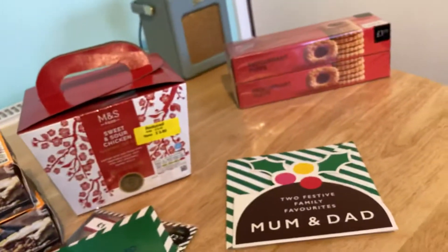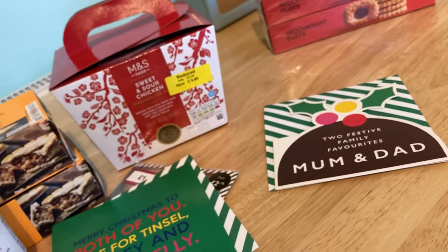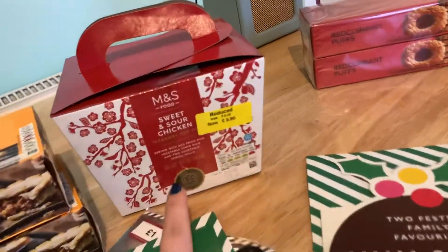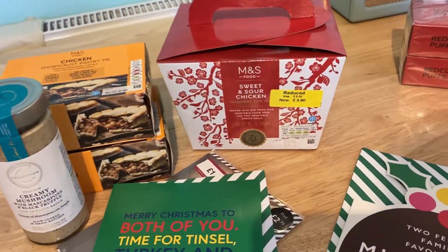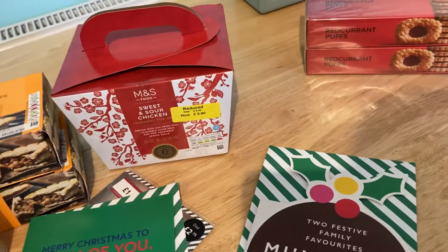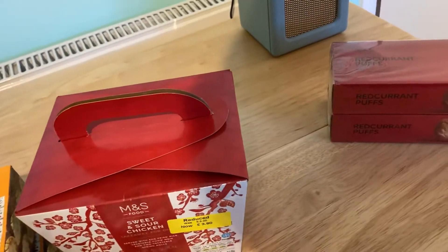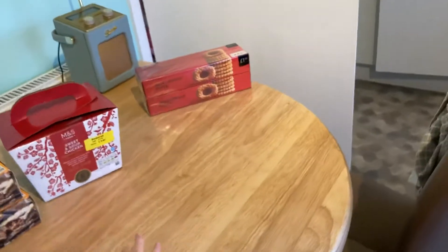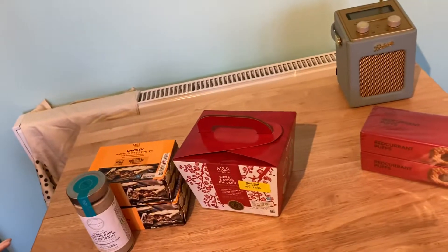So just a small haul, but I thought you might be interested to see what I got. I did look out for more yellow labels in M&S but couldn't find them, and like I said the Chinese meal isn't a great deal, but that'll be my dinner for later. Thank you very much for watching — please do give this a thumbs up, subscribe if you like this kind of content, and check out my other videos. Thank you very much. Take care. Until next time, bye!